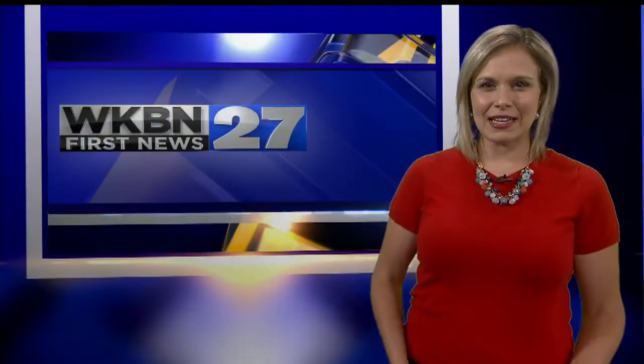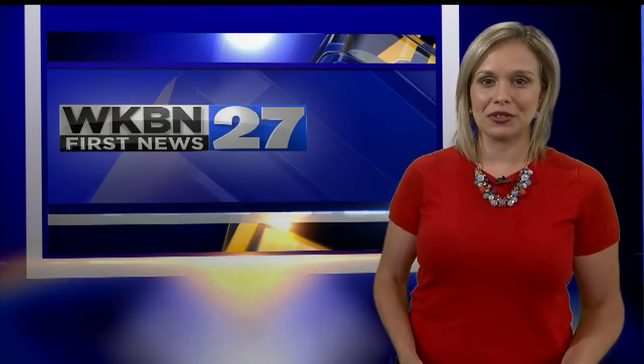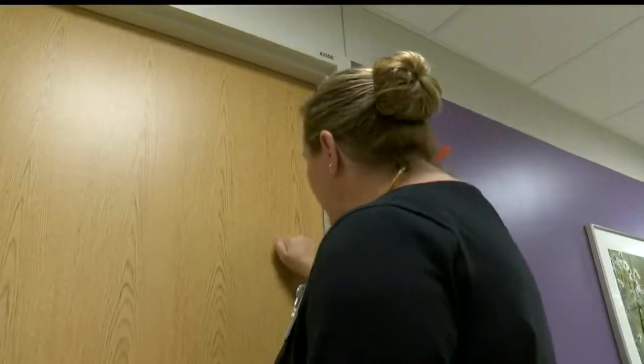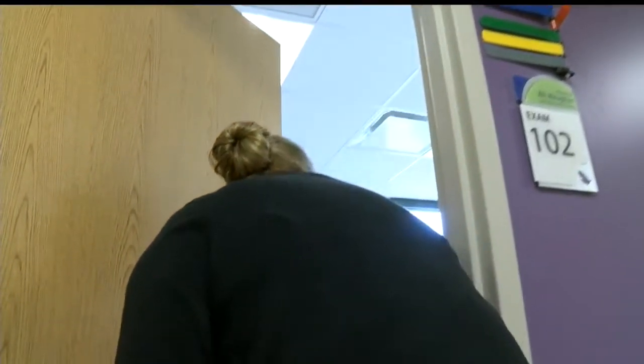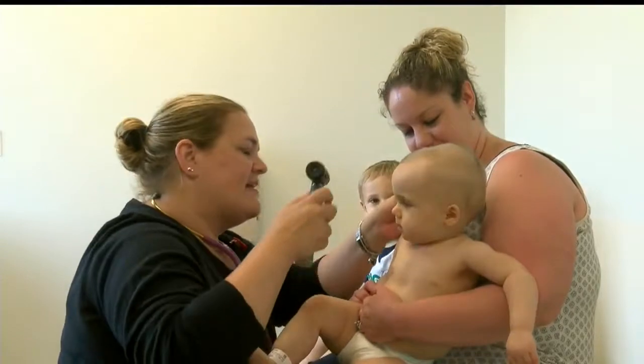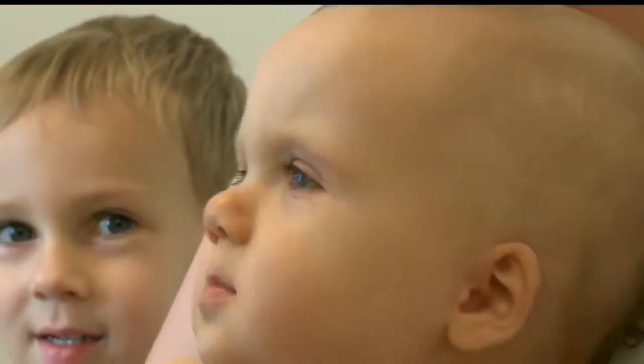Going to the doctor's office can be a little scary when you're a kid, so that's exactly why Akron Children's made sure things are kid-friendly at the new facility. Brindley Einat is the perfect little patient — she's in for a follow-up appointment after a double ear infection.